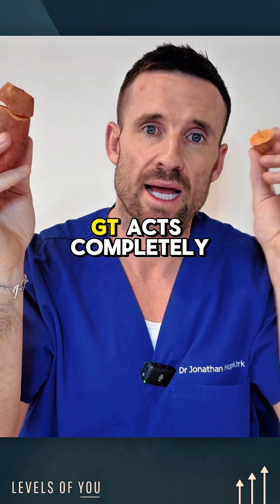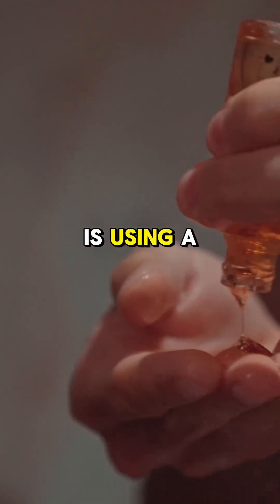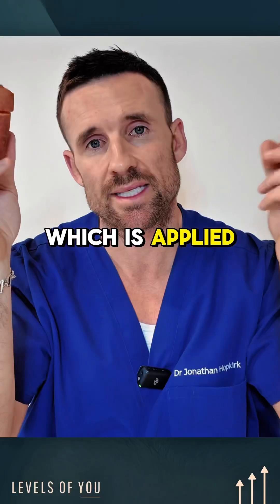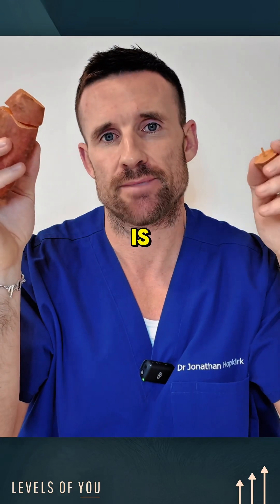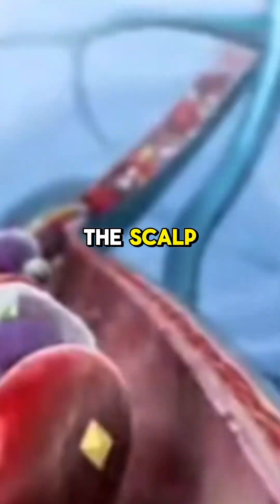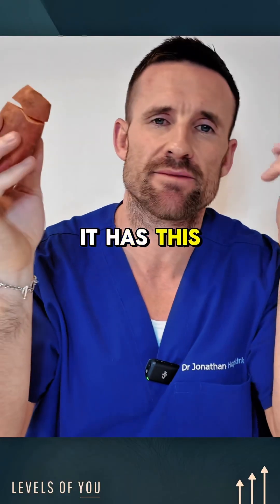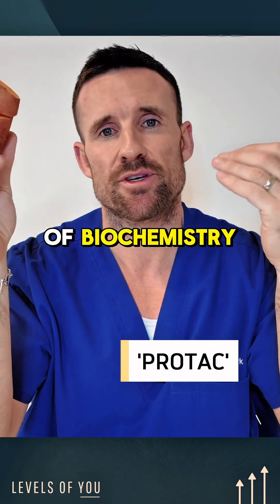GT20029 acts completely differently and without systemic effects. It is a topical solution applied to the scalp twice a week. Rather than reducing DHT levels peripherally or at the scalp, it uses a fascinating technology called PROTAC.